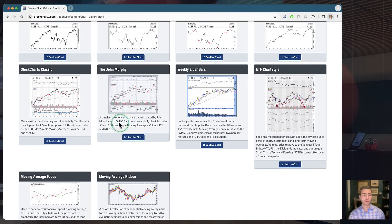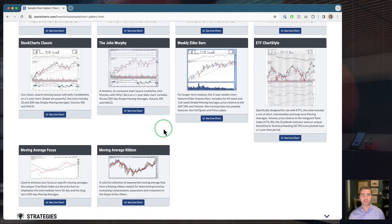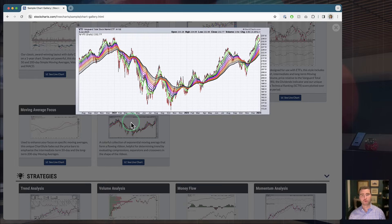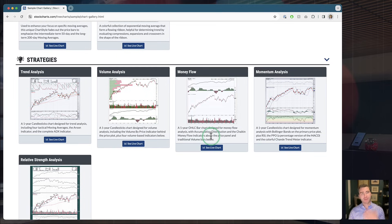You also get helpful little descriptions that describe what's included in a chart, the time frame, and the indicators. One of my favorites is the Moving Average Ribbon chart — a very cool way to visualize trend. When you see that ribbon expand and contract, it tells you a lot about the strength and direction of trend. A lot of people ask us for this, and this is a great way to build something like that without spending time setting it up yourself. You can just click and pull that Moving Average Ribbon chart right into your own account.